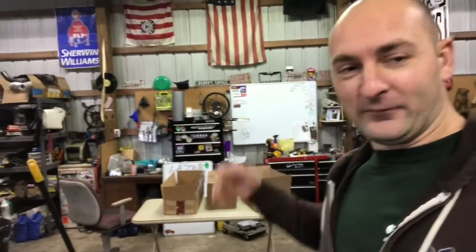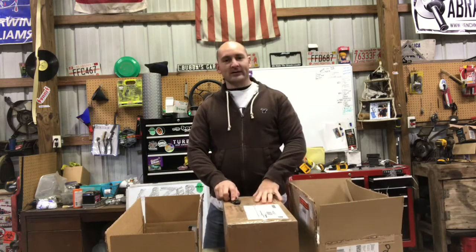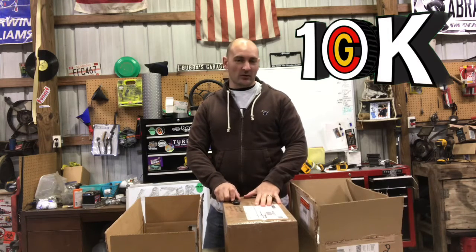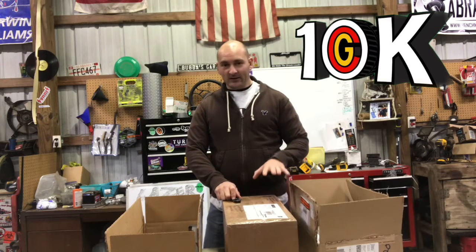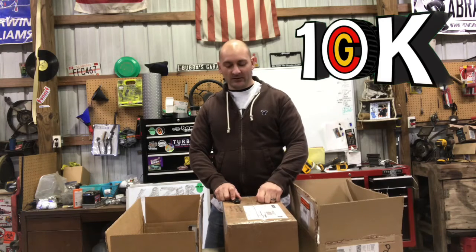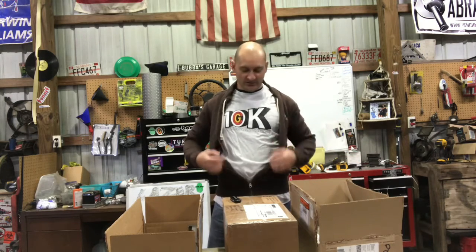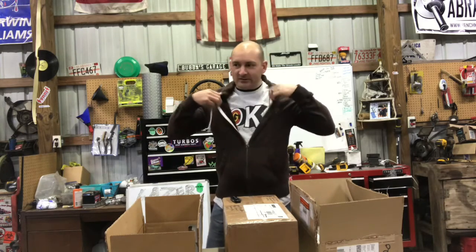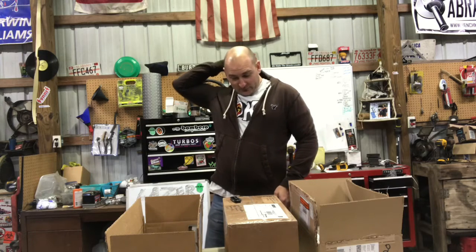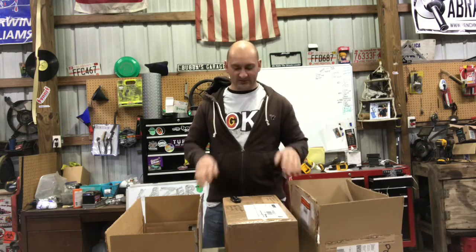Hey guys, welcome to another day in the shop. Today I get to finally unbox the giveaway I won. I got three packages, technically four, from winning the 10,000 subscriber giveaway from Old Car Guy, or Jason Carr as most of you know. If you don't know Jason Carr or his YouTube or Instagram, you should go check them out — link will be in the description. Big shout out to him for doing this and hitting 10,000.